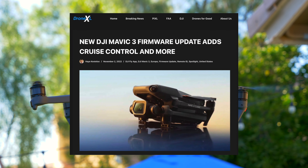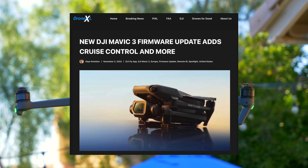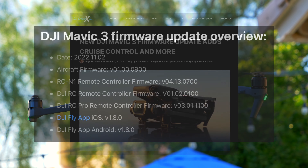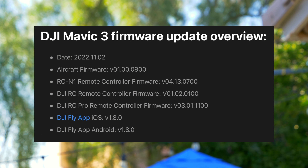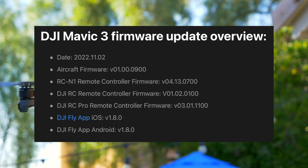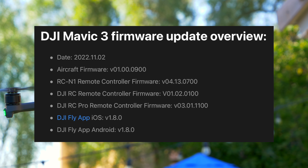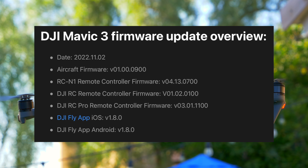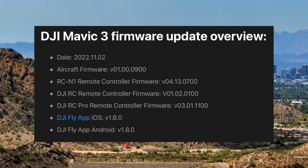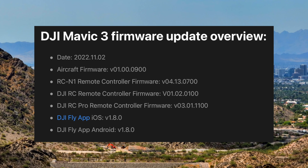Hey guys, what's going on? It's Anthony, and DJI just released a new aircraft firmware update, version 01.00.0200. They also released a firmware update for the DJI RCN1 remote and the DJI RC Pro remote, as well as an update for the iOS app and Android app.